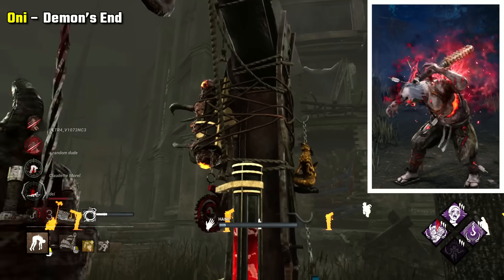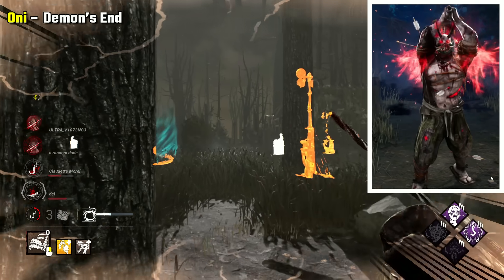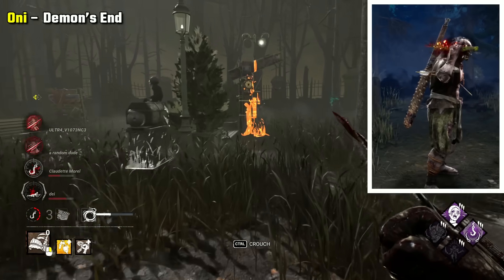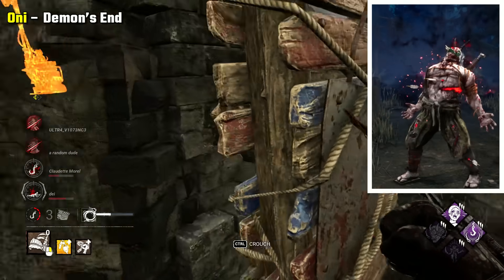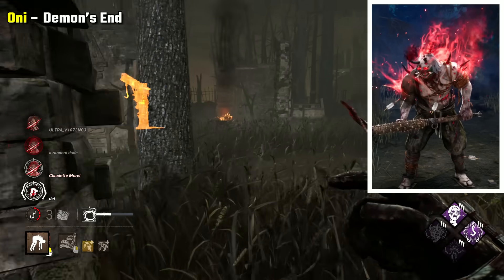Oni Demon's End is my choice. This skin is really disturbing when you look into it, and also just pretty terrifying with him looking so torn up. This is how he looked in his final moments just before he died — his nose has been sliced off, he's covered in wounds and pierced by arrows. When he enters Blood Fury he grows horns, symbolising his shift into becoming the Oni, his eyes lighting up red as he does.